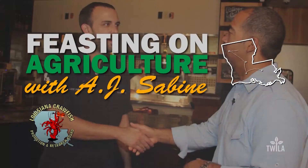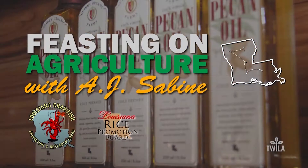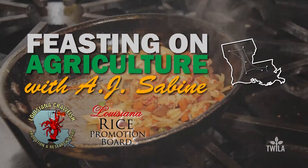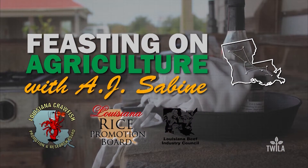Louisiana crawfish — ask before you eat. By the Louisiana Rice Promotion Board: think rice. And by the Louisiana Beef Industry Council: beef, it's what's for dinner.